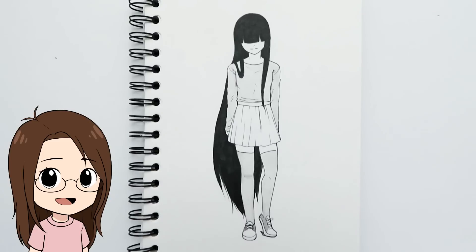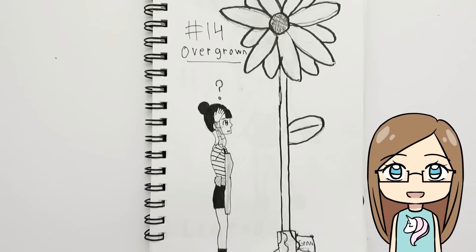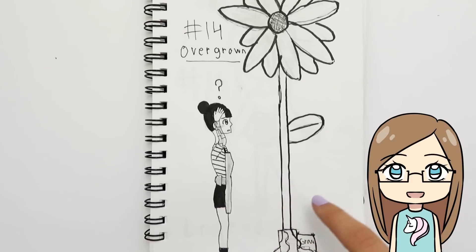Day fourteen was 'overgrown' and I drew a girl with really overgrown hair — super long hair with bangs covering her eyes. I think she turned out kind of cute. For 'overgrown,' my sister thought of a girl who grew a little plant, but it grew way too big — she probably added too much. Can you imagine that just sprouting out in your backyard?